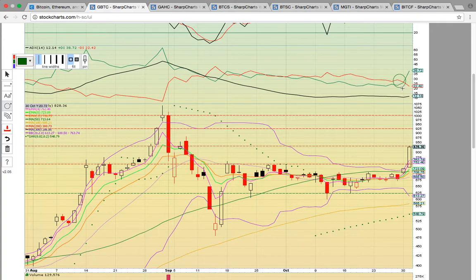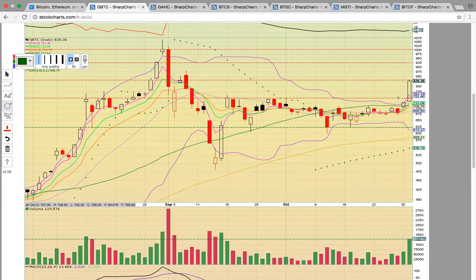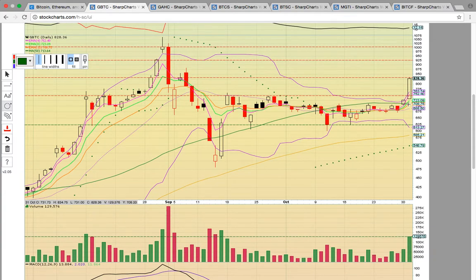There was a bullish crossover on ADX — the green line crossed the red line to the upside. Plus DI is now above minus DI, signaling the bulls are taking control. What we had been looking for was a close above the green line — that's the 50 day simple moving average, currently at 713. You can see support broke back on the 10th.